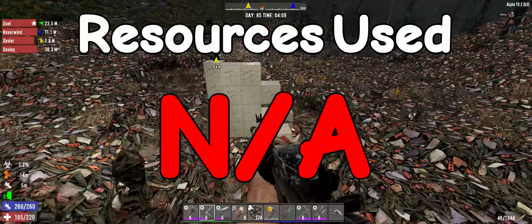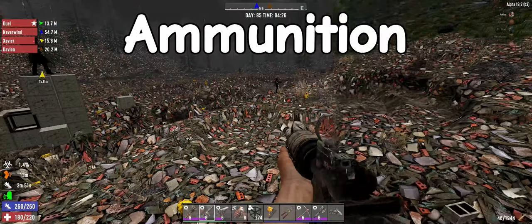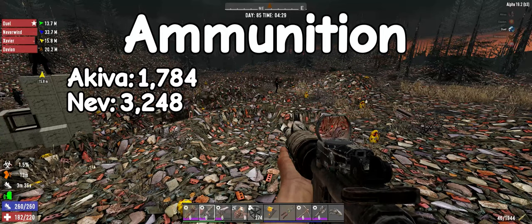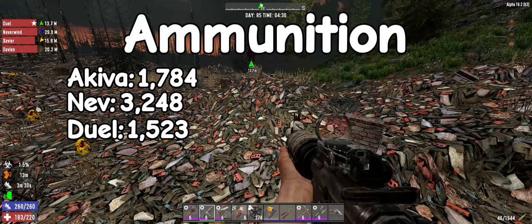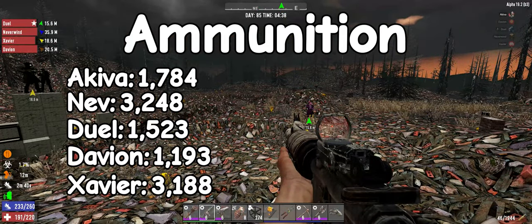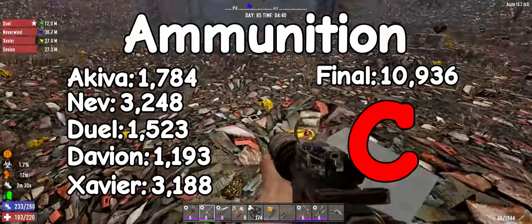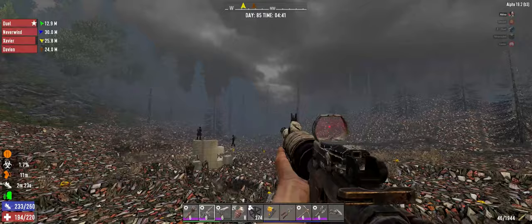So I'm going to give resources an N/A — not applicable. Ammunition: I burned 1,784 rounds for the night. Nev, what'd you end up using? 3,248. Duel — 1,523. Davian — 1,193. X — 3,188. Final total for the night is 10,936 rounds, which gives us a final grade of a C on ammunition. Obviously in this case that is a C with an asterisk, because yeah there's nothing left — it's a C inside of a failure.